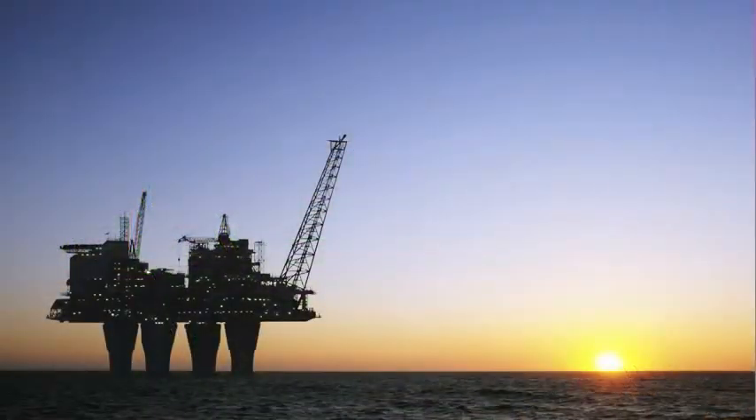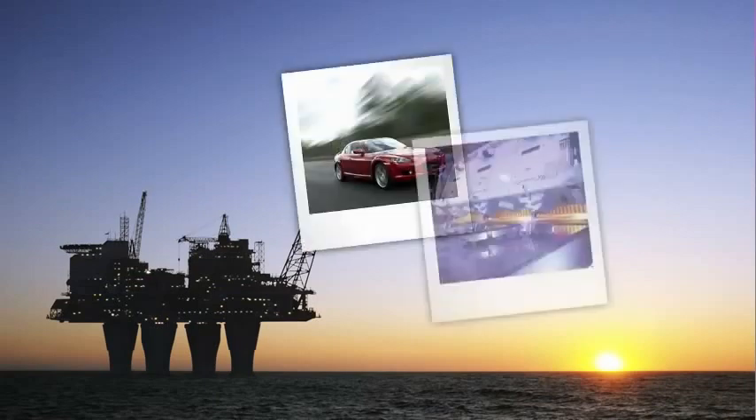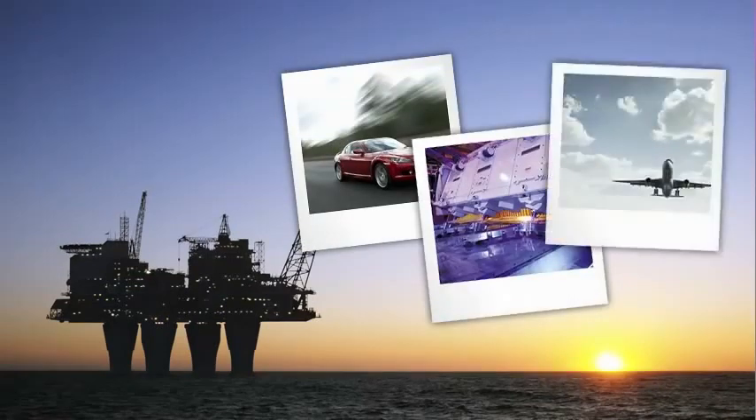Seismic data leads to a high percentage of drilling success with less risk to the environment. And in a world where the demand for oil and gas is increasing faster than the supply, good seismic information will lead to more affordable energy.